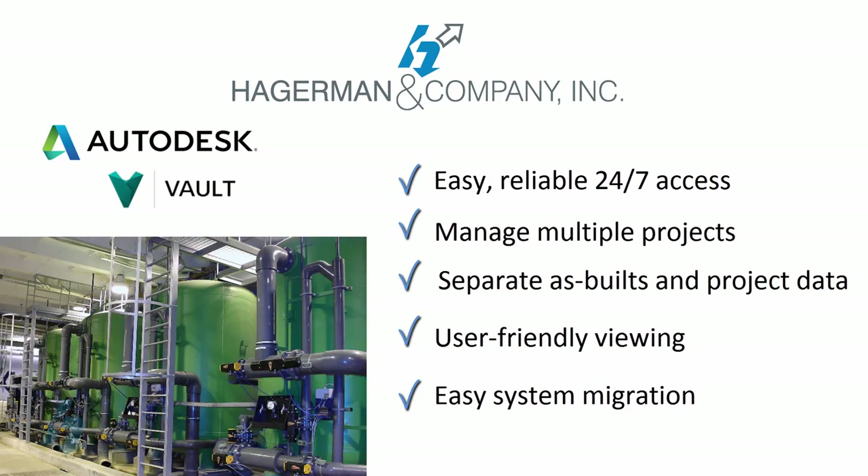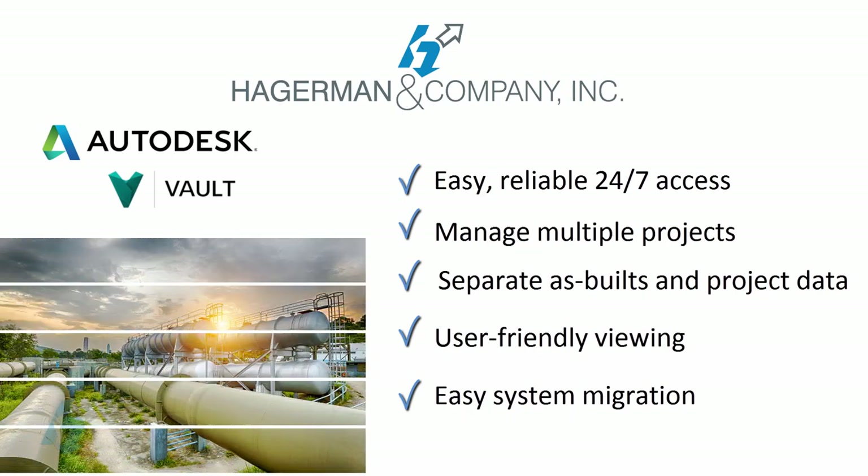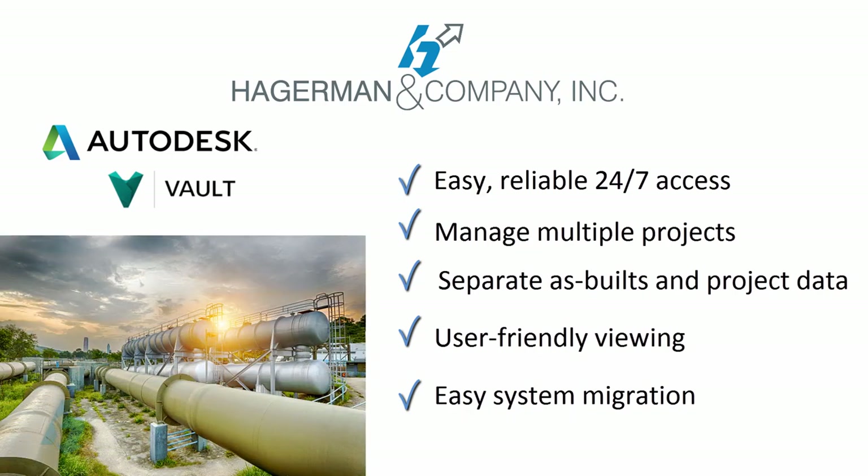Hagerman & Co. has the off-the-shelf tools and vast industry experience to make all of this a reality for you. As a result, more and more organizations involved in industries from utilities, primary metal production, chemicals, pharmaceuticals, food and beverage, oil and gas, pulp and paper, pipelines, and more are selecting Hagerman & Co. to implement Autodesk Vault for their company.